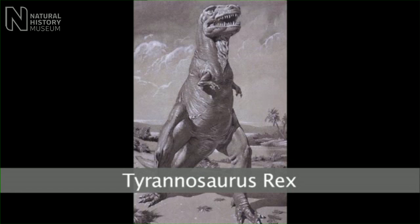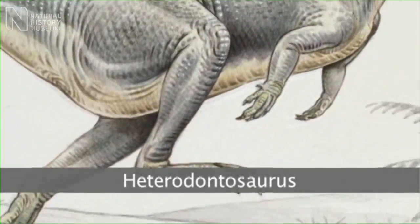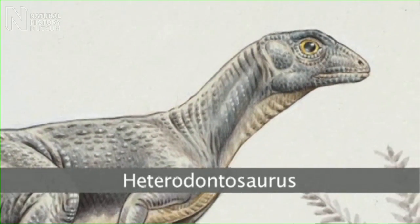Heterodontosaurs are one of the earliest groups of dinosaurs, and so they're enormously important for understanding the earliest stages of dinosaur evolution. Most people tend to think of dinosaurs as being very large. Heterodontosaurs, like many other early dinosaur groups, were actually relatively small.